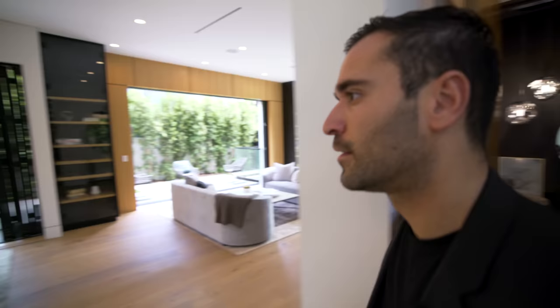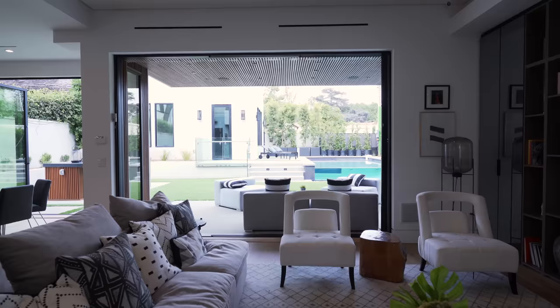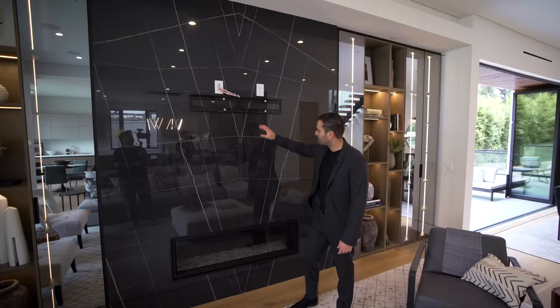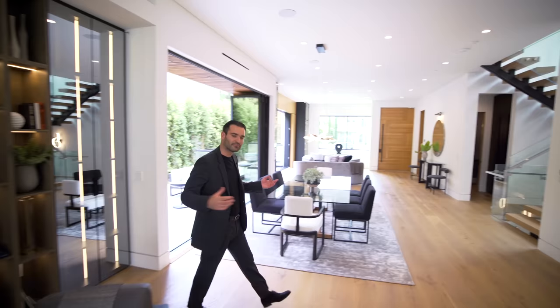Next we have the family room — an open space with sliders opening to the backyard. There are beautiful modern built-ins on each side of the fireplace with LED lighting and open shelving. In the center we have the gas fireplace, a beautiful bookmatch slab, recessed lights, and built-in speakers. It's a really cozy space right off the kitchen and flows beautifully.